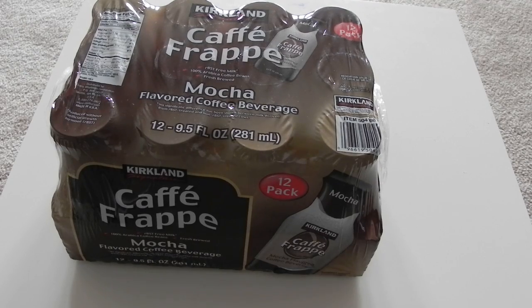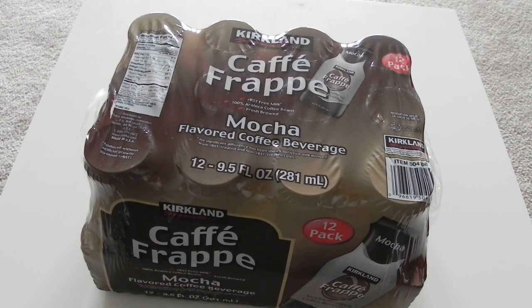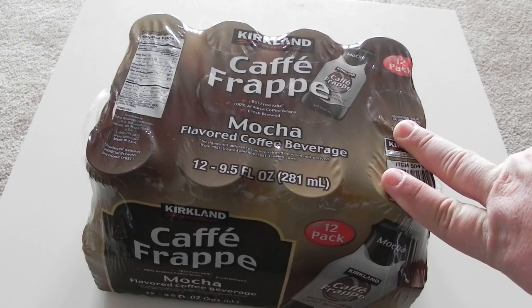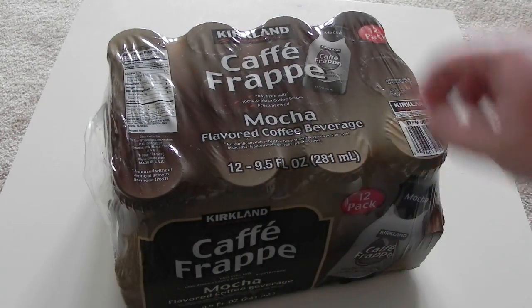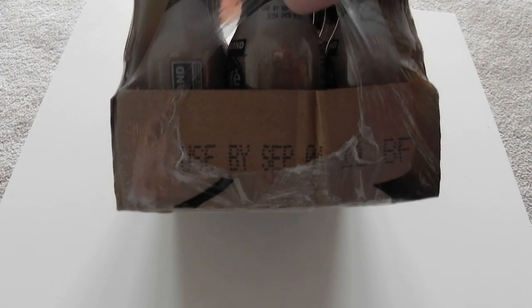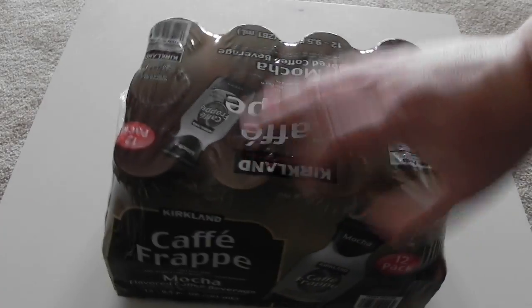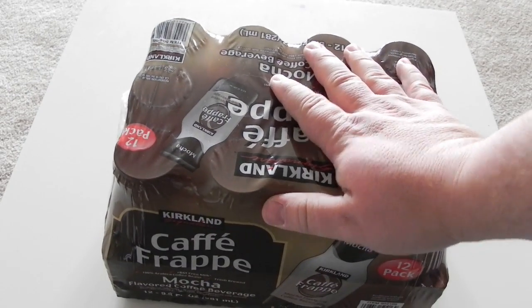This is an interesting case of how a quality control fail can come up in the least unexpected places. In front of you is a 12-pack of coffee drinks from Costco. The packaging is very dark and opaque, and when you lift it from the side you also get the dark opaque packaging. The containers are made of glass, so it has a pretty good heft to it.